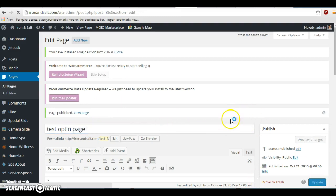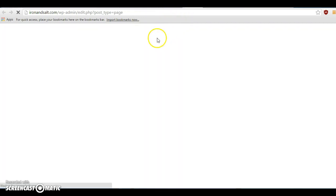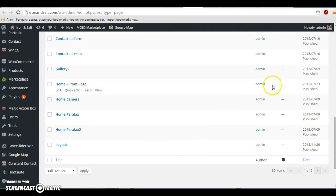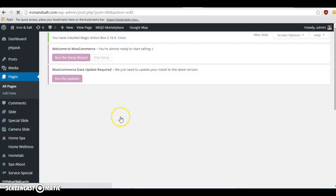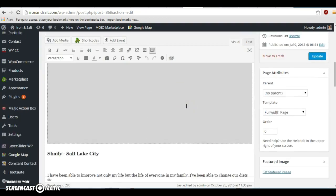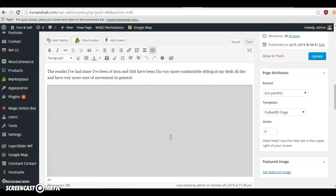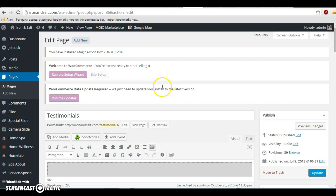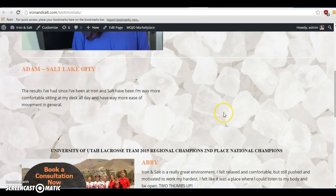We'll look at this one later. Let's go to all pages, testimonials. You can see I've added — I just replaced the URL for the YouTube video, but if you go to new page open, you'll see mine's blank there.